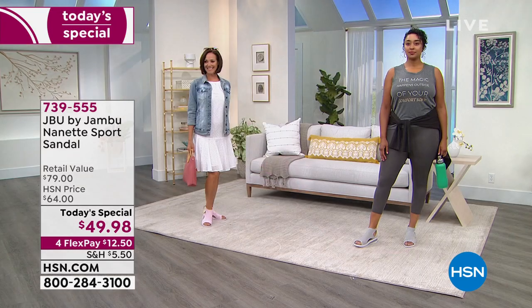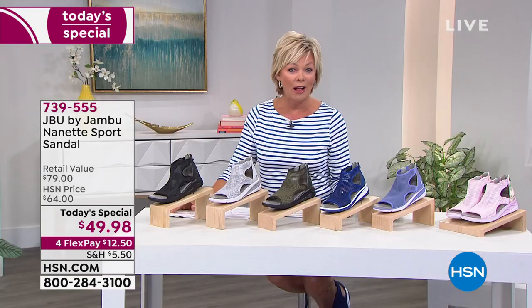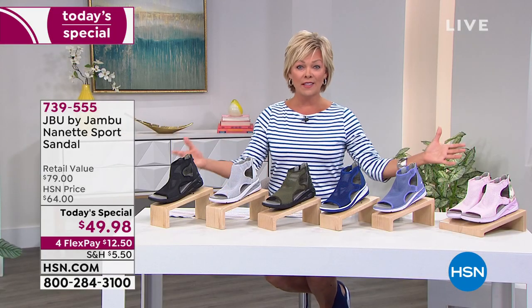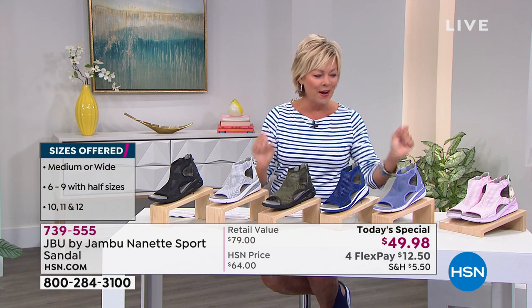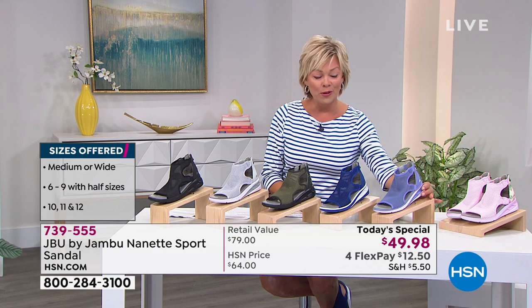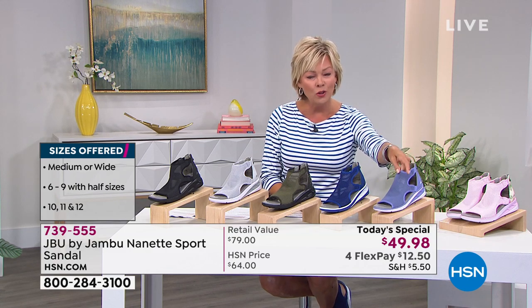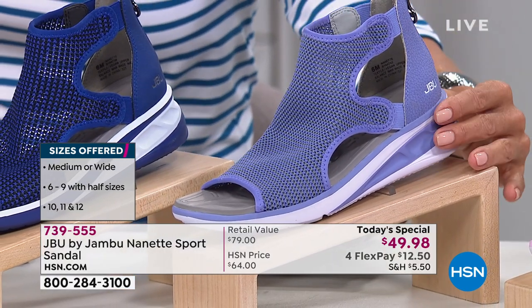Don't forget we have medium and wide widths, and whole and half sizes from six through twelve. These are the rest of the color choices. You saw the blushy pink on Donna — this is another really pretty color, it's the lilac. It's super pretty, one of the more limited colors — in fact it's the most limited.